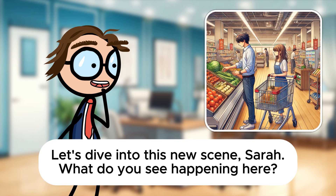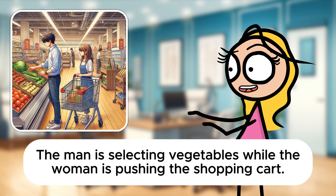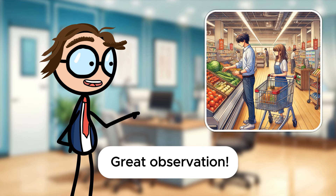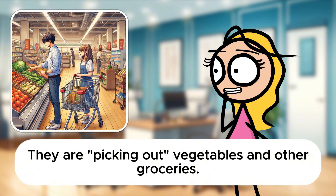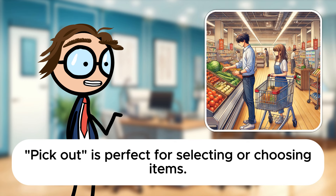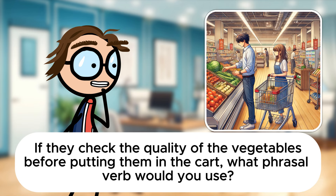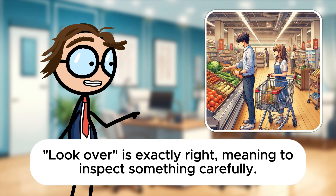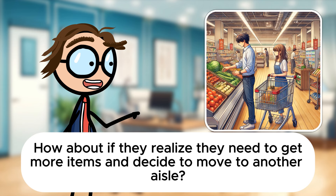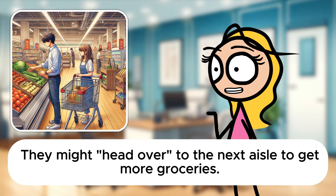Let's dive into this new scene, Sarah. What do you see happening here? It looks like a couple is grocery shopping in a supermarket. The man is selecting vegetables while the woman is pushing the shopping cart. What phrasal verb could we use to describe their action of gathering the groceries they need? They are picking out vegetables and other groceries. Pick out is perfect for selecting or choosing items. If they check the quality of the vegetables before putting them in the cart, what phrasal verb would you use? They look over the vegetables to make sure they're fresh. Look over is exactly right, meaning to inspect something carefully. How about if they realize they need to get more items and decide to move to another aisle? They might head over to the next aisle to get more groceries.